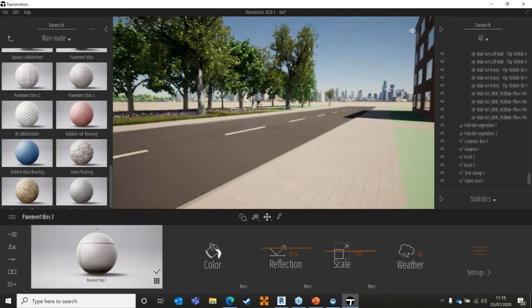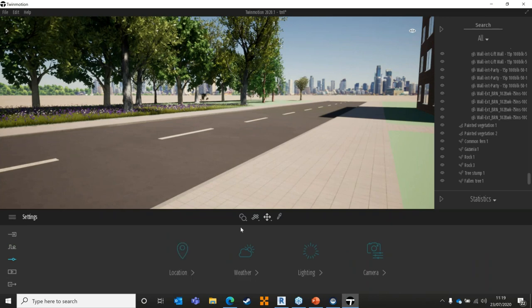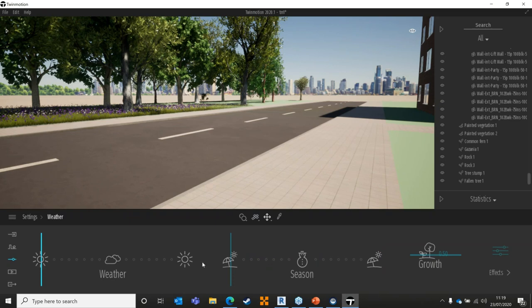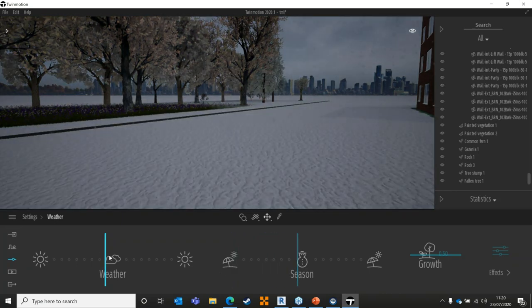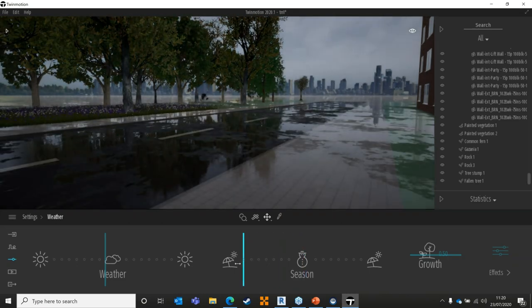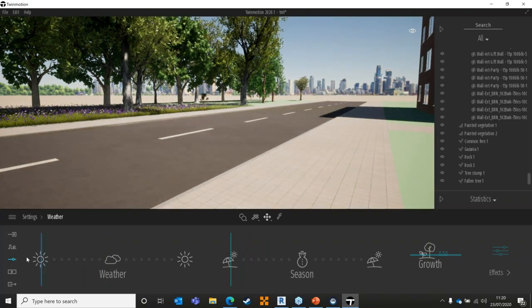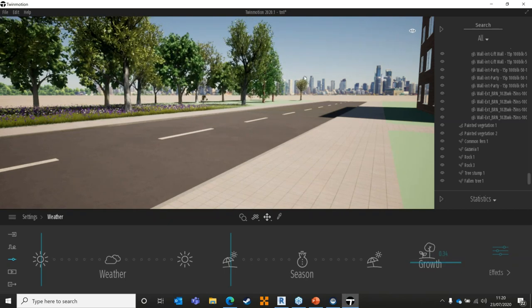Before we start on the building, everything is updating in real time. If I want to show this is being presented in autumn, I can move the season slider to show the trees and grass in autumn conditions. I can move the weather slider to make it rain in autumn, or move it across to winter to make it snow. As we move through winter, the trees drop their leaves and become bare.